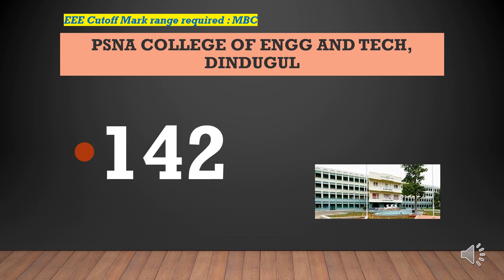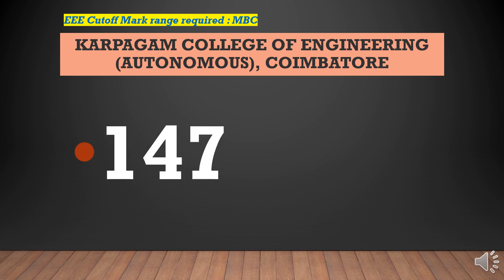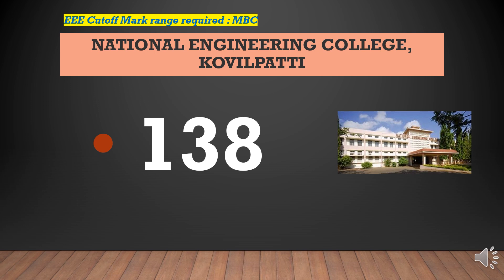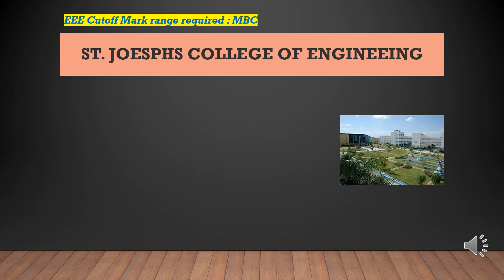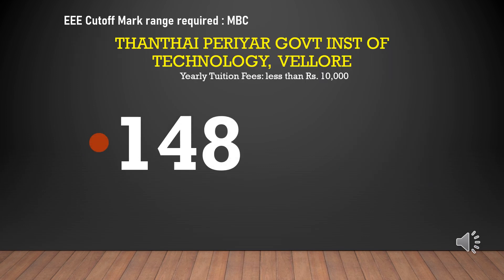Government College of Engineering and Technology cutoff marks required for EEE-MBC is 142. Carpegham College of Engineering cutoff marks required for EEE-MBC is 147. National Engineering College cutoff marks required for EEE-MBC is 138. Dr. Mahalingam College of Engineering and Technology cutoff marks required for EEE-MBC is 142. St. Joseph's College of Engineering cutoff marks required for EEE-MBC is 156.